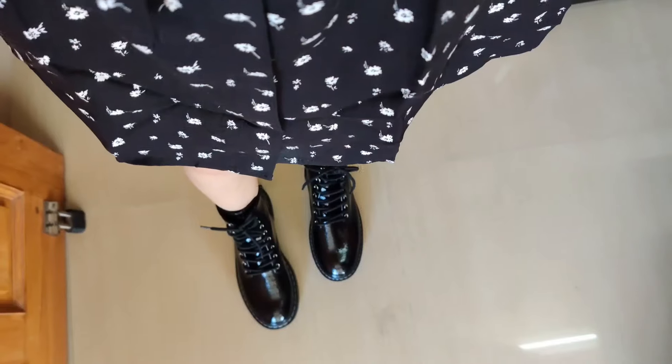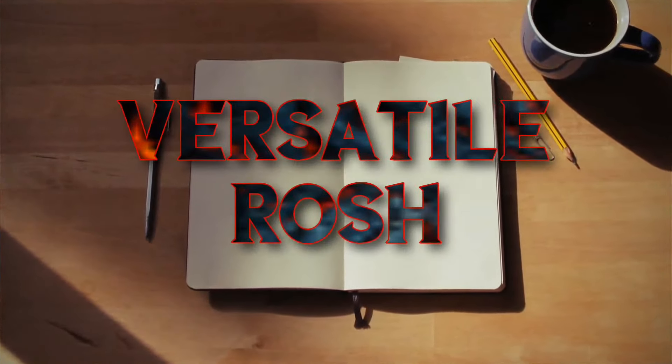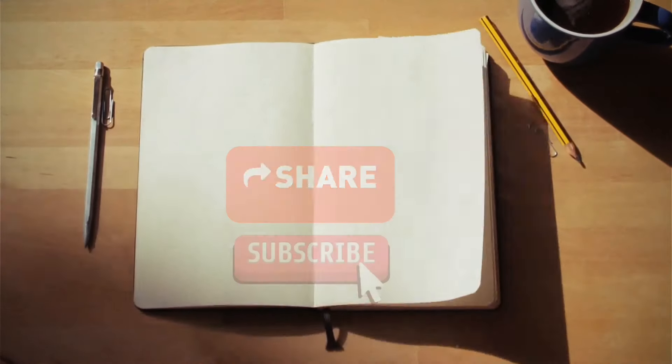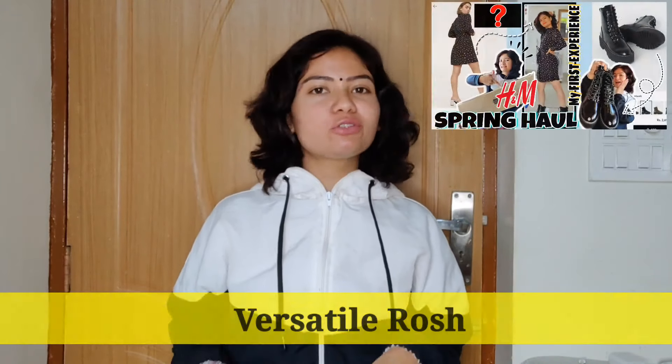Hey friends, welcome back to my channel. I wanted to share this video with you, so I made it myself using the front camera.